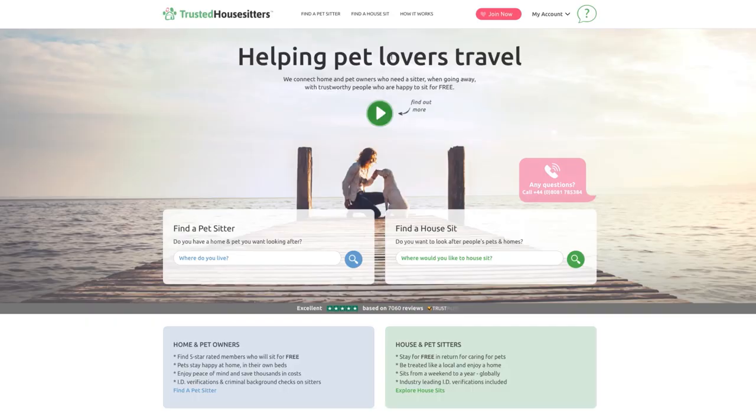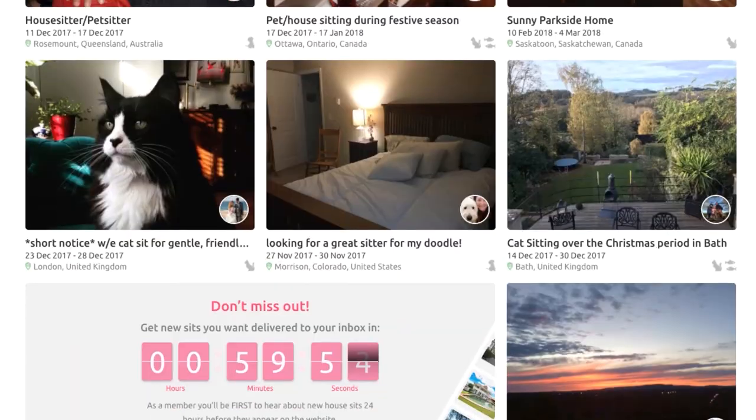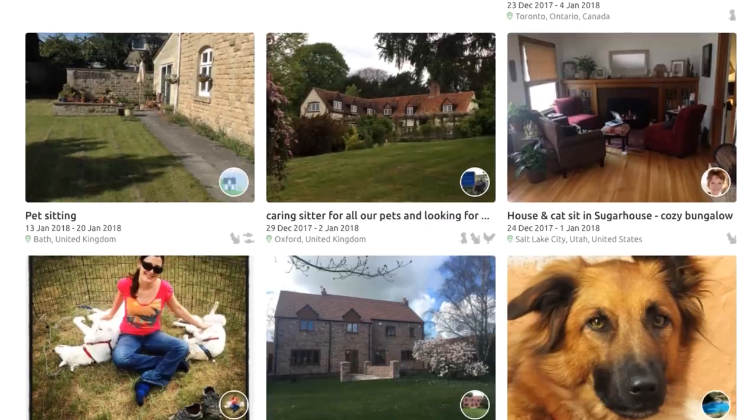There are quite a few websites where you can look for house and pet sits, but these are the main four I looked into. The first is TrustedHousesitters.com — easily the biggest online directory, with a really sophisticated website, a full 24-hour support team, and listings from all over the world. The slight drawback is that membership costs £89, though if you stay somewhere for a week it's actually a pretty good price.